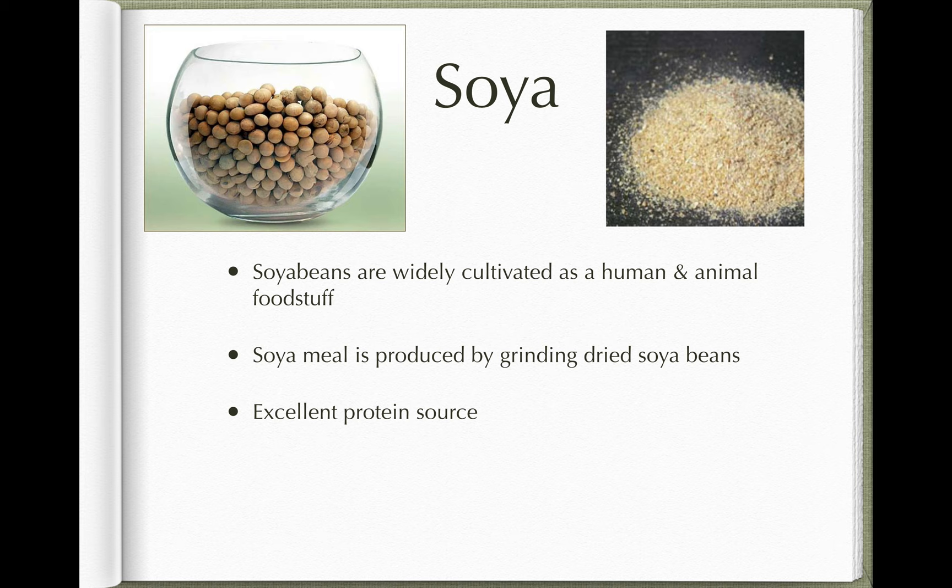Soya doesn't grow in this part of the world but is widely cultivated as a human and animal food. The seeds of the soya plant are little beans — if you've had edamame in a Japanese restaurant, you've had fresh soya beans. When dried they go a pale yellow colour, and being very hard they're ground into soya bean meal or soya flour, which is a good source of protein. It's often added to animal feed, particularly for young or rapidly growing animals.